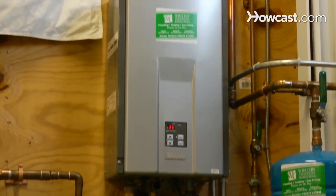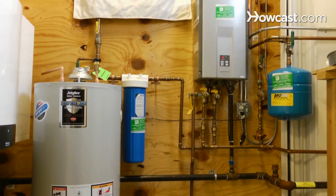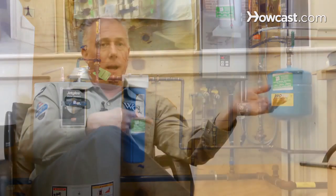You cannot do that on a tank-type water heater. The efficiencies between a tank and a tankless are also important to know. A tank water heater has about 62% efficiency, so 62 cents of every dollar you spend goes towards making that water hot. A tankless water heater is about 92 to 95% efficient, so you get more bang for your buck with a tankless water heater.